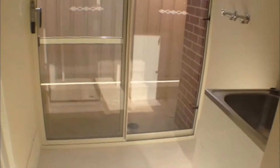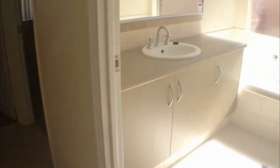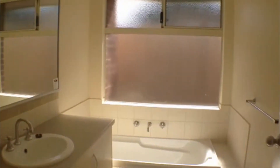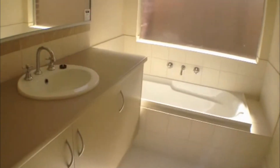Coming down the beautiful tiled hallway here you can see the laundry, which does have access onto the backyard of the property. It has a second toilet and plenty of cupboard space as well. And again we find a beautiful bathroom with a deep bath, lovely tiled finishings and a beautiful vanity.